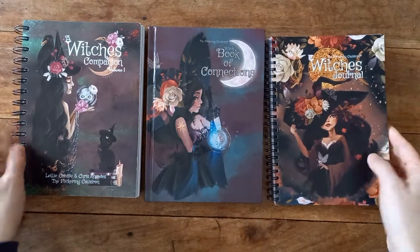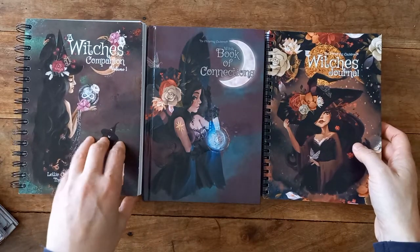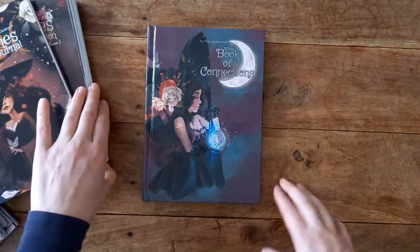So I've just got the three here that I have, which I think all go together really — this is like the set. Volume two comes out at the end of this year, which I'll be on the waiting list for as soon as it comes out on their email notification list.